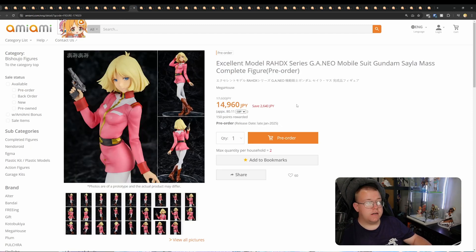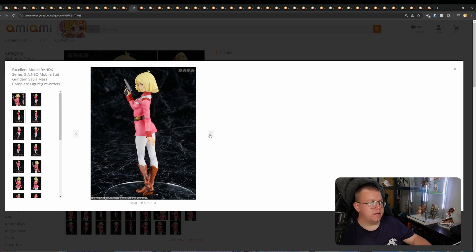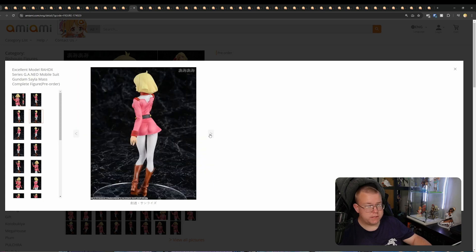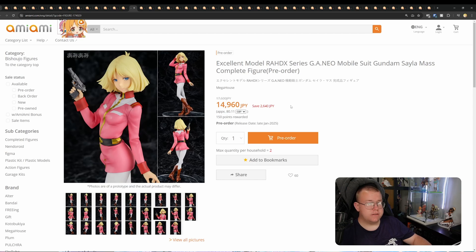Excellent Model RAHDX Series GA NEO Mobile Suit Gundam — Sayla Mass, by Megahouse, 14,960 yen. Probably very similar to a Coda Paglia in terms of quality and pricing. I'm quite happy for Megahouse to be doing this — at least we get some more obscure IPs with the Mobile Suit Gundam series. We're seeing a lot more of the Mobile Suit Gundam series figures getting released.